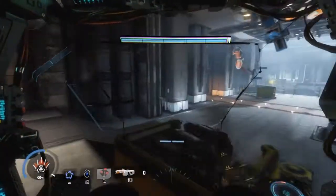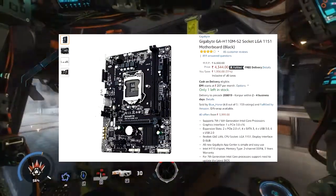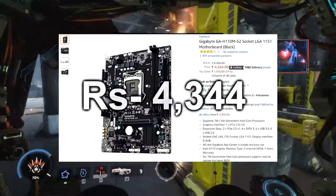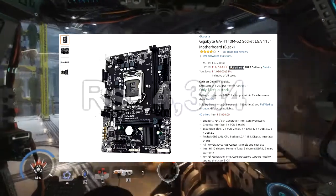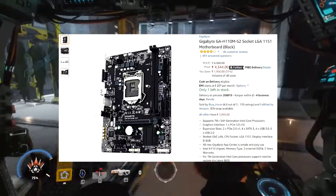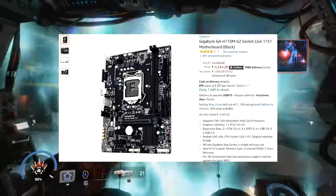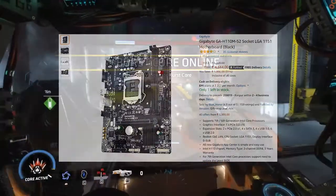For the motherboard, I chose the Gigabyte GA-H110M with LGA 1151 socket, priced at 4,344 rupees. This is the best budget board with an LGA 1151 socket, which is compatible with our processor, and it supports DDR4 RAM.